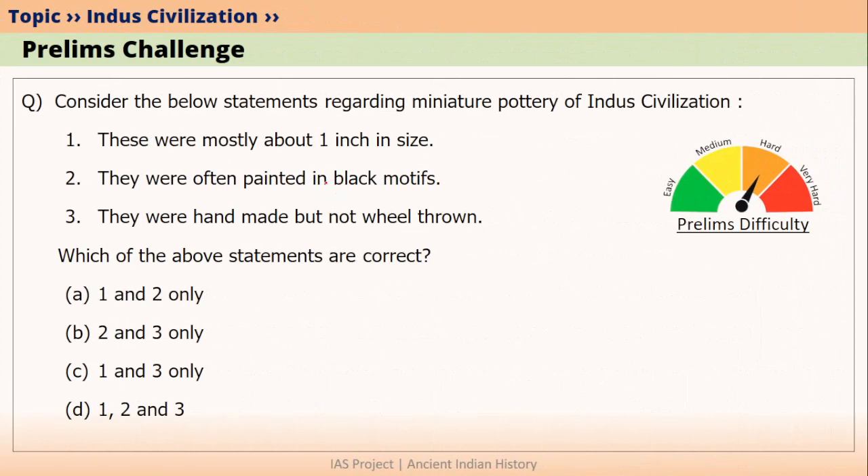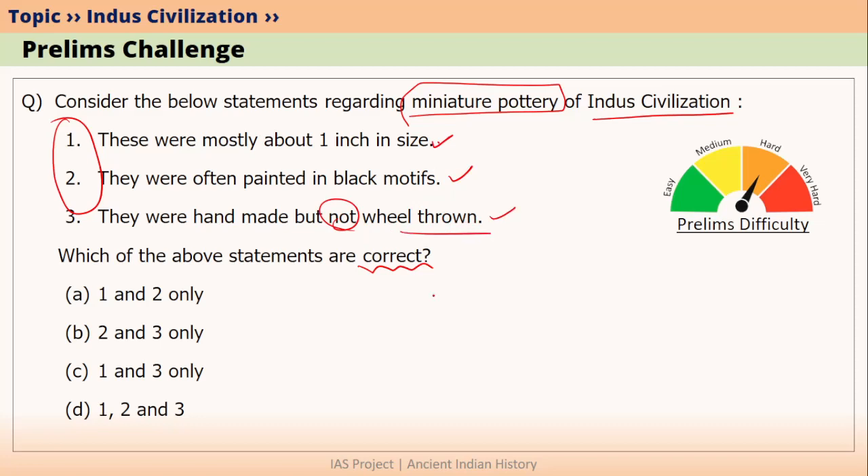Before we go into the lecture, let me ask you a question. Consider the below statements regarding miniature pottery of Indus civilization. Three statements have been given here and the question is: which of the above statements are correct? The first statement is these were mostly about one inch in size. The second statement is they were often painted in black motifs. The third statement is they were handmade but not wheel thrown. If you know the answer, please answer it in the comment section.